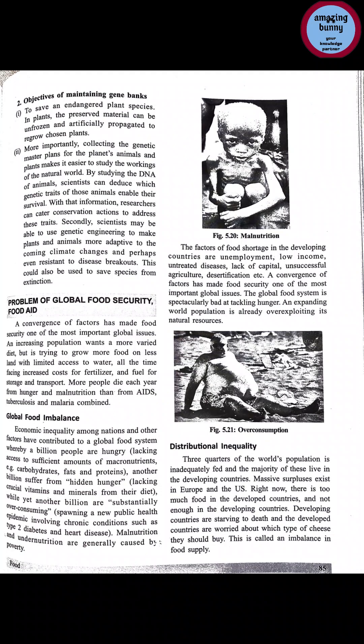The global population is increasing, agricultural land is getting reduced, and storing and transporting food is also a challenging task. More people die each year from hunger and malnutrition than from AIDS, tuberculosis, and malaria combined. Global food imbalance and economic inequality among nations have contributed to a global food system whereby a billion people are hungry.